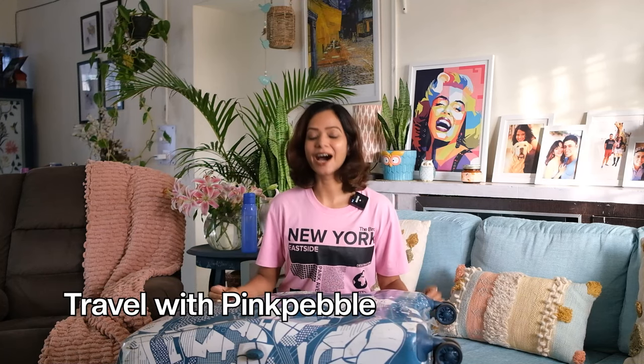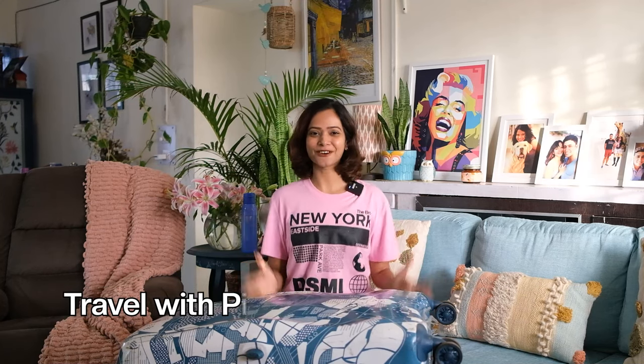Hey guys, welcome to my channel. I am Sandhya. I'm a travel blogger and this video is all about what I packed for my Kenya trip. I am super excited — this is the first time I'm going to Kenya.